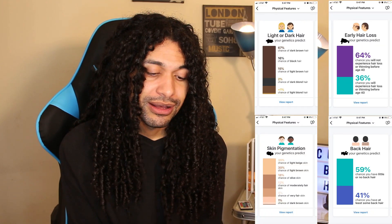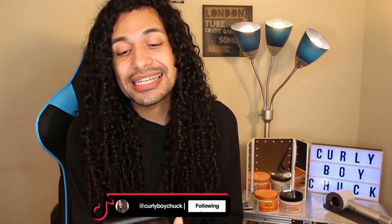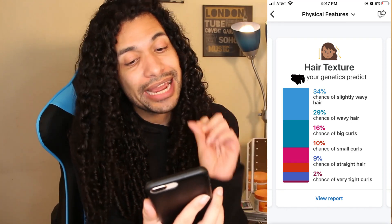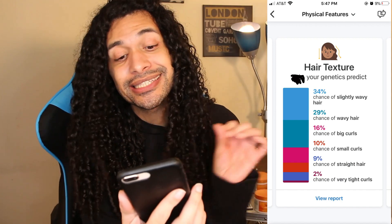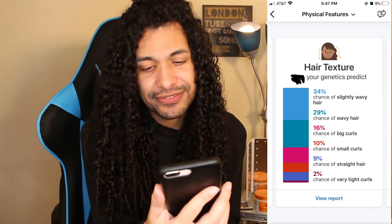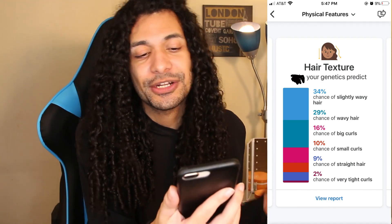Now I want to get into my actual traits and physical features that 23andMe breaks down — and this ties into my hair. On 23andMe, you click on physical features and it literally tells you what you're most likely and not likely to have based on your genetics. Getting into the most important part: hair texture. According to this chart, there is a 34% chance of having slightly wavy hair, a 29% chance of having wavy hair, a 16% chance of having big curls, 10% chance of having small curls, 9% chance of having straight hair, and a 2% chance of having very tight curls.